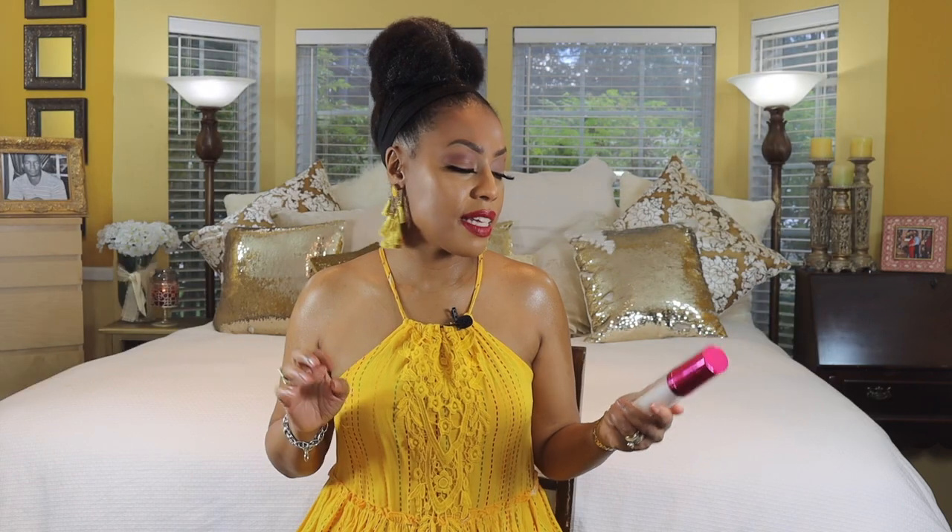To set everything I use the Milani Make It Dewy Setting Spray. This setting spray has really good hold and it's going to leave you looking very dewy and radiant without feeling oily or greasy. It's going to hold everything in place and it's perfect for a glowy type of look.